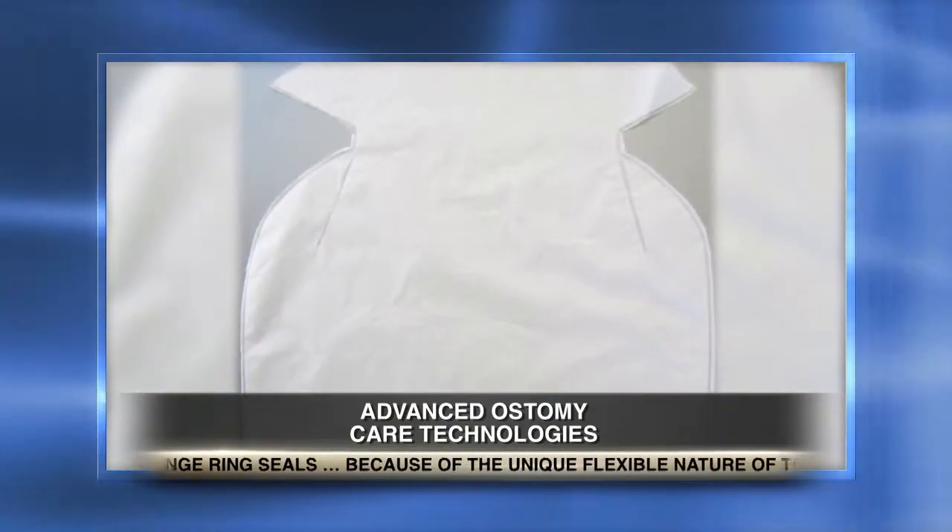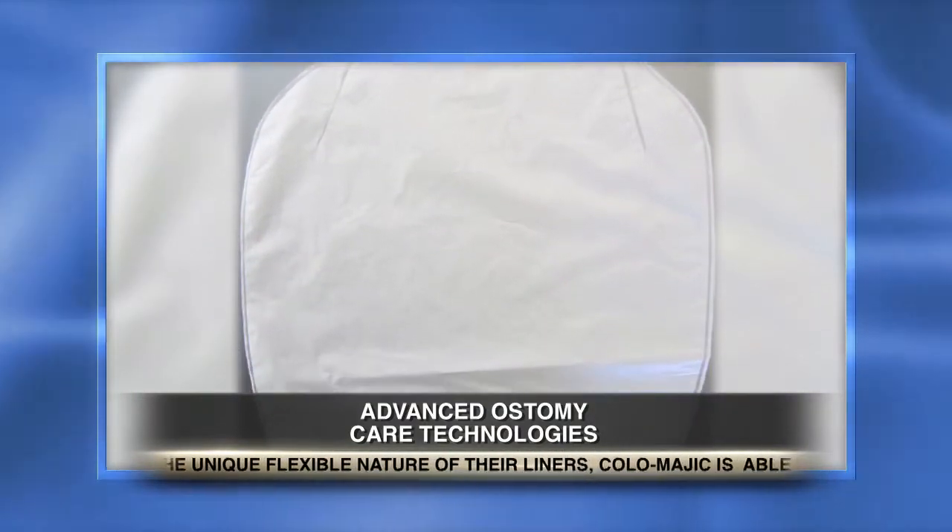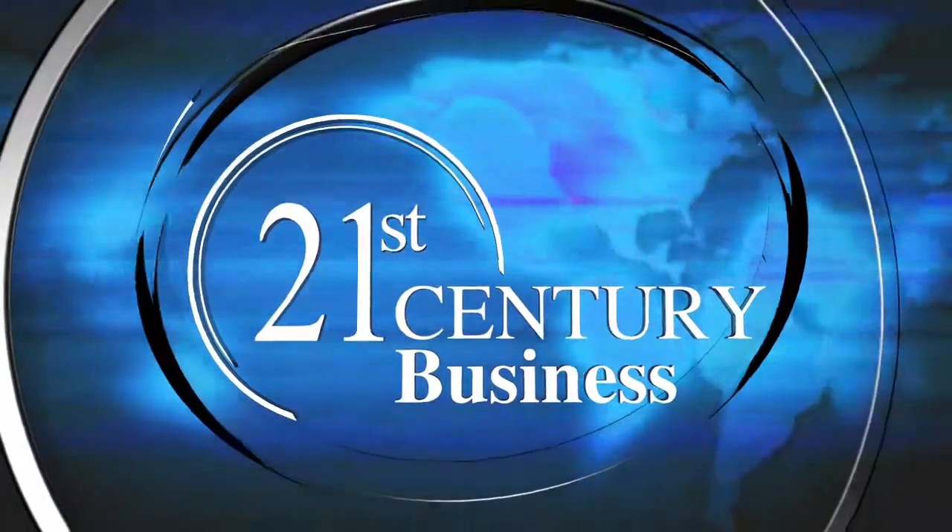Well, Mark, thank you for letting us know about this new advance in ostomy care. Seems like the liner's a big improvement, and if it's cost effective as well, as you say, that just makes tremendous sense. Thank you, Jackie. And thank you for watching. For 21st Century Health, I'm Jackie Bales. We'll see you next time.